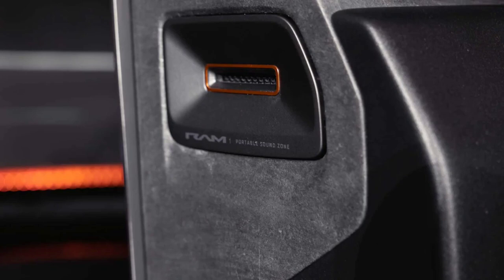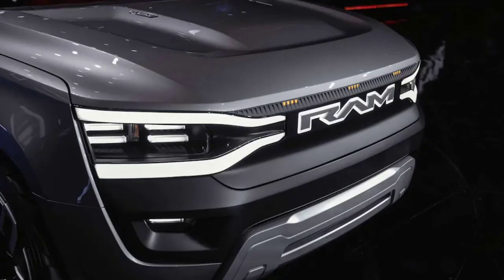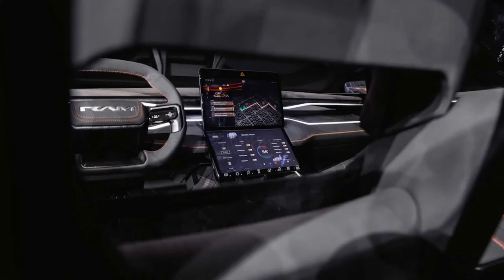The rear Ram badge is lit and animated just like the front piece, but the 'A' is split down the middle to facilitate the 50-50 barn-style tailgate doors. Interestingly, Ram chose not to embed and illuminate the Rev logo on the tailgate like it did for the Ram logos on the front doors. However, these more physical badges might be one of the items that survive into the production version of the Ram 1500, which will be called the Reverent.